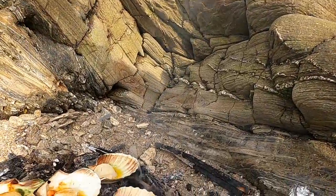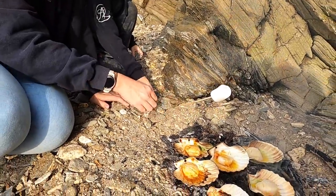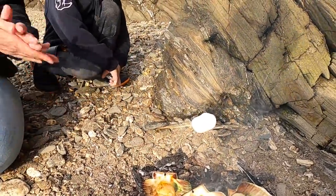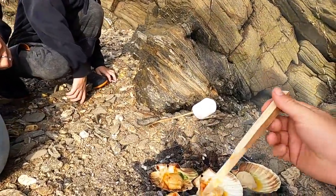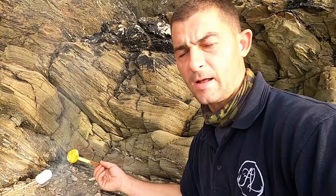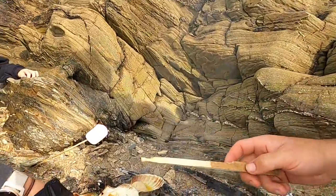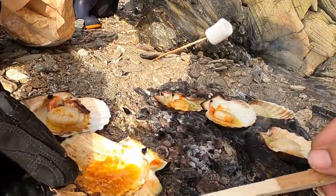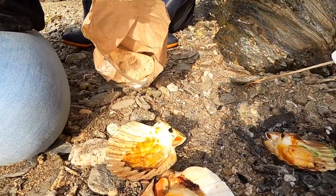The scallops are ready. James doesn't like scallops so James is starting on his marshmallows — we did get some extra large marshmallows for James. I'm going to get stuck straight into one of these scallops. Delicious. Some of the best parts though is dunking bread into this juice here. Oh, dripping all the juice. That is incredible.